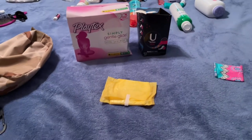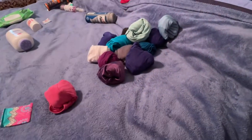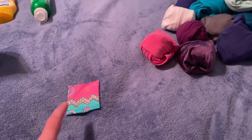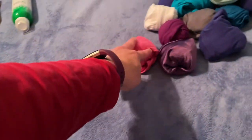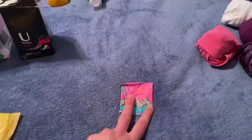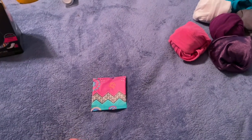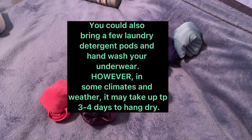If you're in the field for, let's say, 21 days, then go ahead and bring 21 pairs of underwear. If you don't have that many pairs, you can start using panty liners — you can wear one pair of underwear for two days but change out the panty liner every day. That would be my best piece of advice if you don't have enough underwear or enough room. You figure out what works for you.